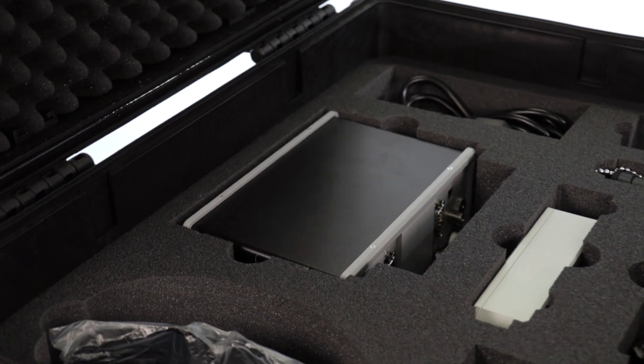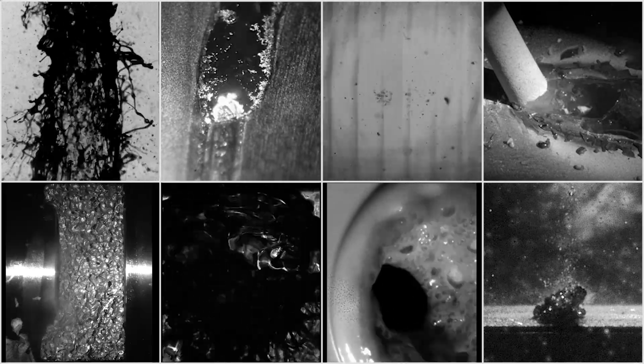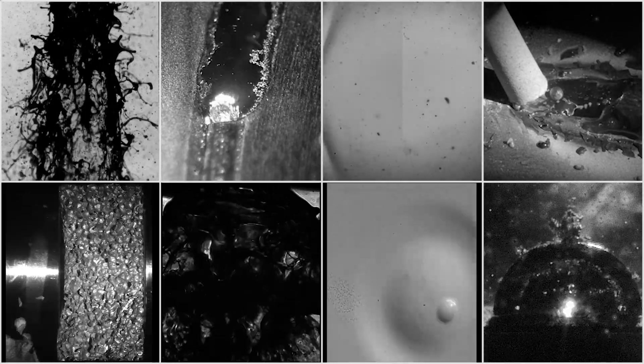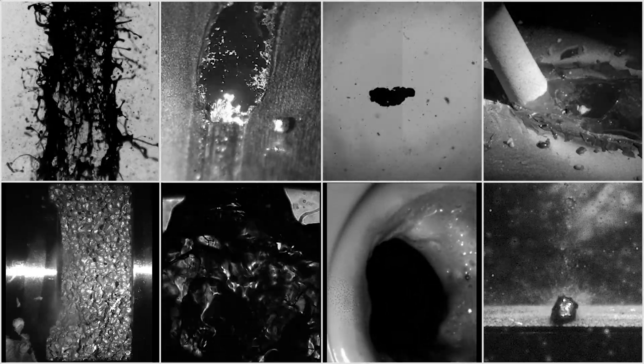Ideal for high-speed imaging of flows, sprays, shockwaves, laser ablation, material testing, laser welding and drilling, and selected welding processes. You can also observe cavitation in detail using our illumination.